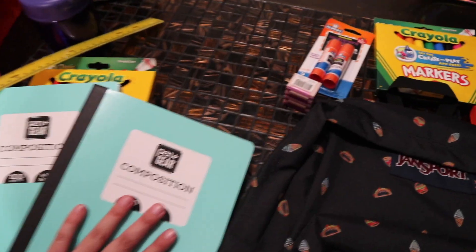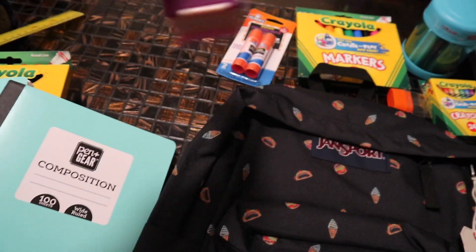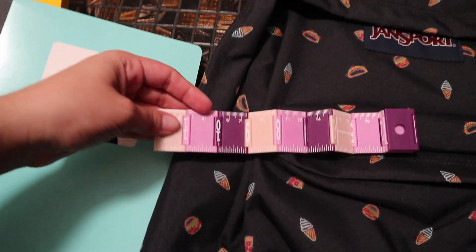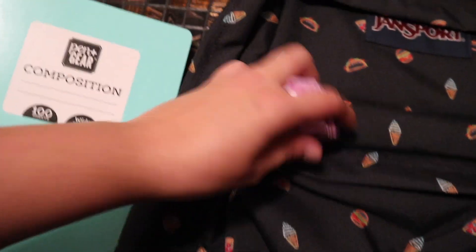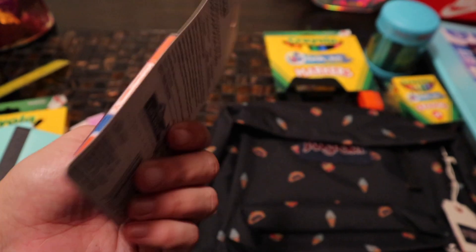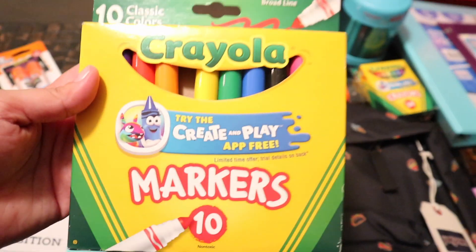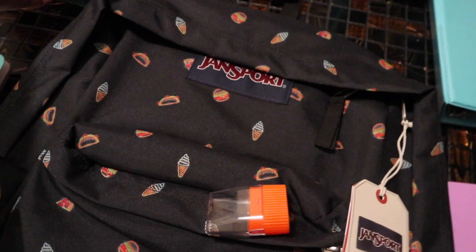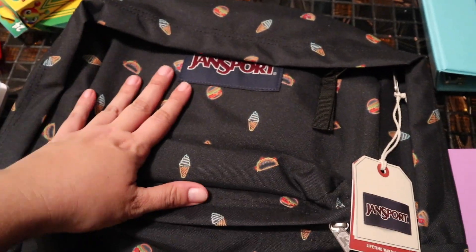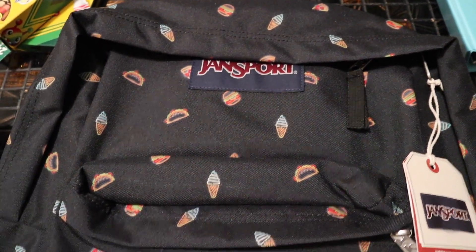My fifth grader found this ruler which is really cute — it's collapsible and was only 97 cents. We got some glue, I think this was 50 cents, and they're going to split one each. She also got some markers, a sharpener, and crayons. And then she got this backpack — she picked it out. My fifth grader, this is so her. She is such a foodie like her mama and her daddy.